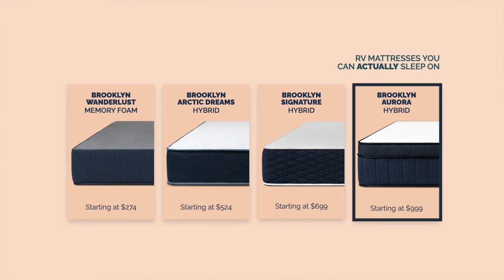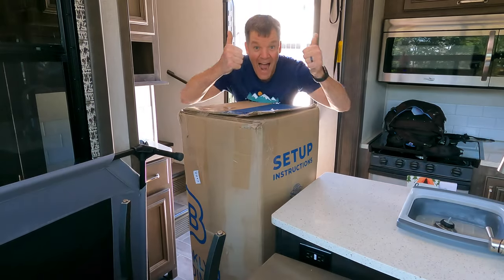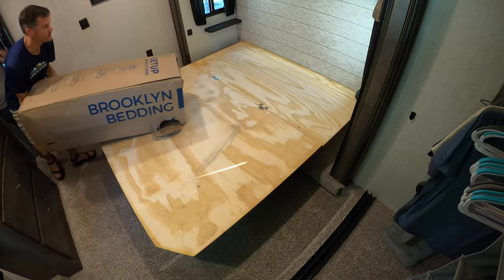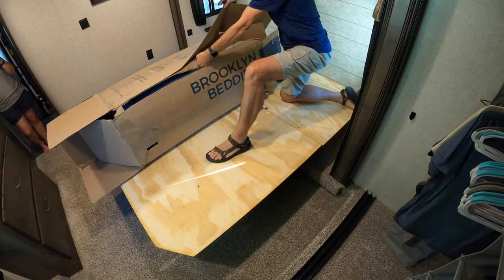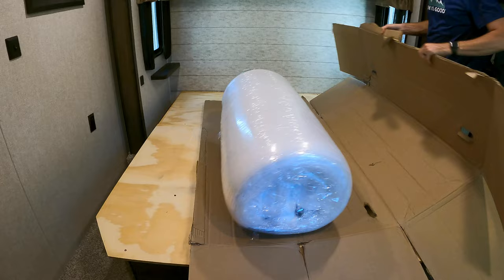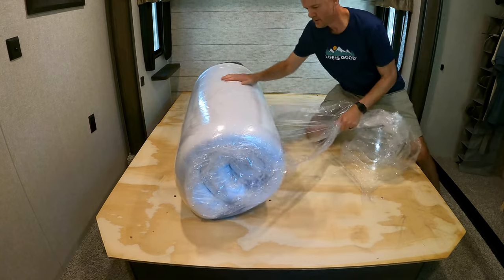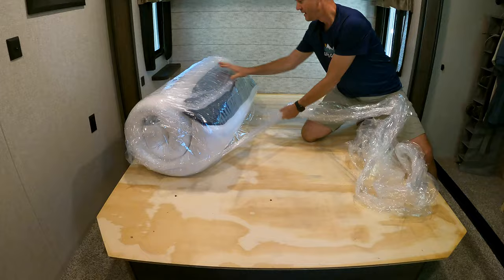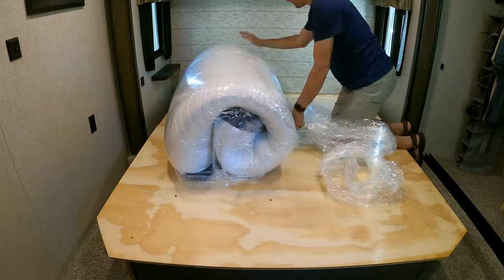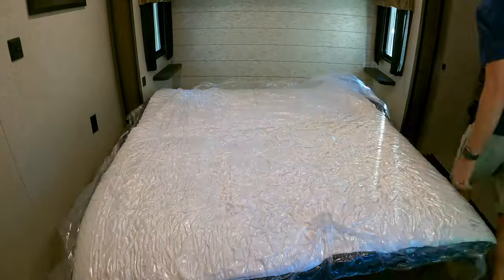We chose the Brooklyn Aurora Hybrid RV King, which is 72 inches by 80 inches. We chose it because it has a combination of foam and springs and amazing cooling technology, and it seemed like a no-brainer after reading so many amazing reviews. Each person's normal skin temperature is about 91 degrees, but this mattress has a special surface layer with technology that keeps the skin at an ideal sleeping temperature of 88 degrees. The mattress also has edge support and individually wrapped coils for motion isolation. It comes in 10 RV sizes, available in soft, medium, or firm. We chose medium because we're side sleepers.